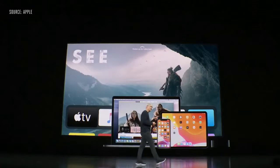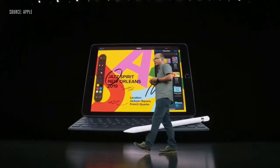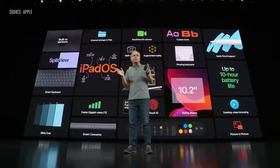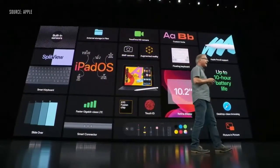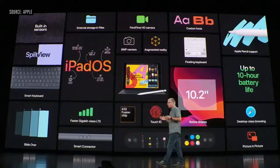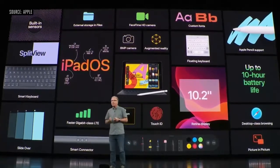Now let's turn our attention to iPad. This is the new 7th generation iPad — a 10.2-inch Retina display, support for Apple Pencil and a full-size Smart Keyboard, great cameras, sensors, and ultra-fast wireless, all packed into a thin and light design that's durable and weighs about a pound.